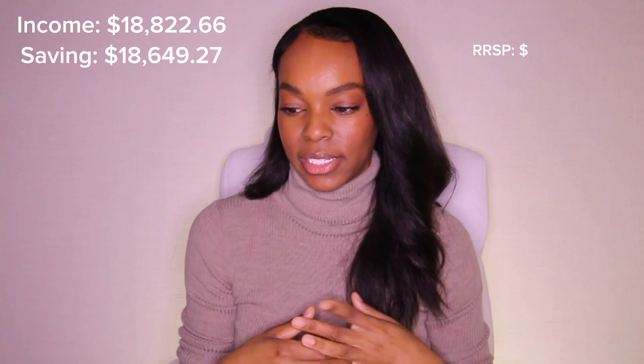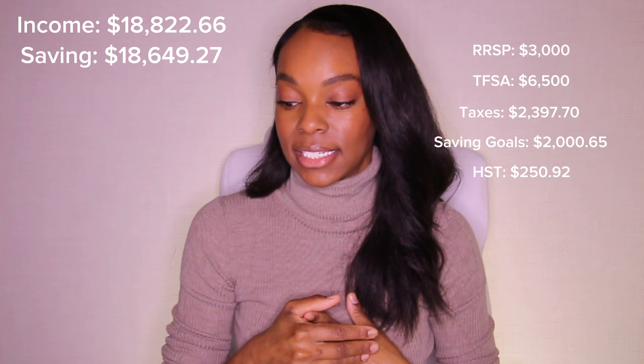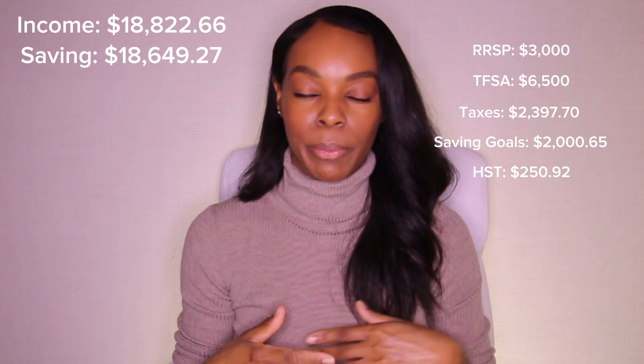I always start with savings. If you've watched my budget breakdown videos before, I like to save first because I save way more money when I spend what's left over after I save and invest. So we saved first, and what we saved was $18,649.27 — quite a bit of that was from the interest I received in my high-interest savings account. The breakdown includes my RRSP, my TFSA, taxes, savings goals, HST that I collected, and what I put into my business account.